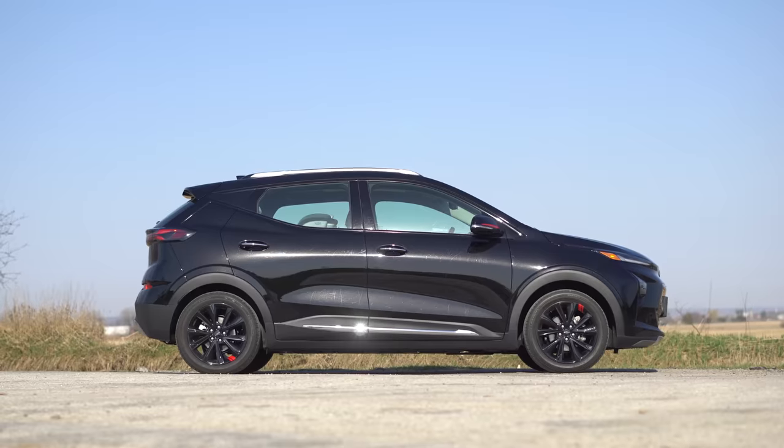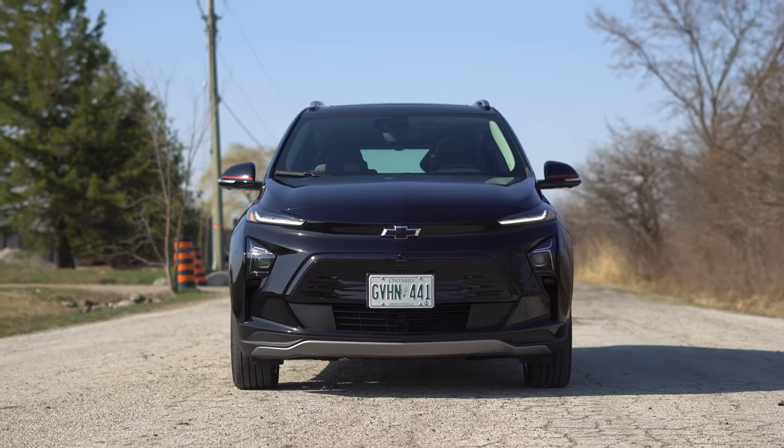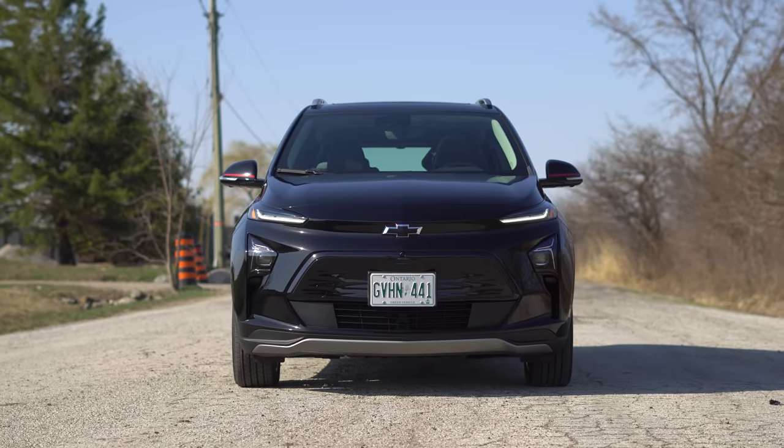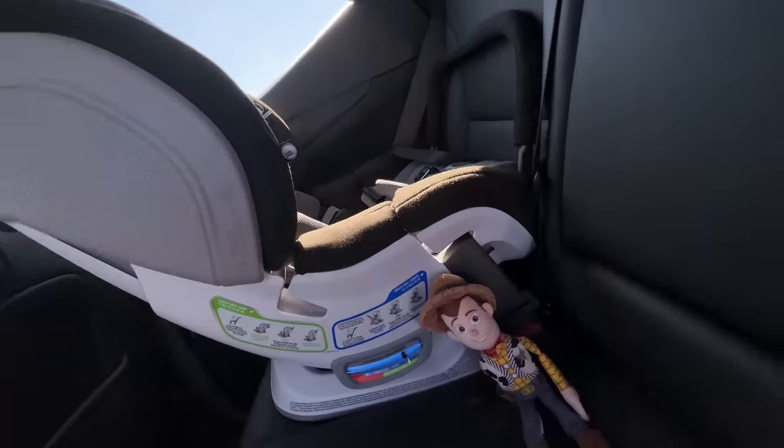This is barely bigger than the Bolt and barely more expensive, and it gets slightly worse range. It's about six inches longer in total length, 0.2 inches wider, 0.2 inches taller. But it does give you three more inches of room in the back seat, which is actually a big deal.